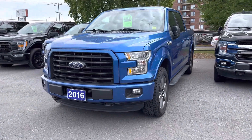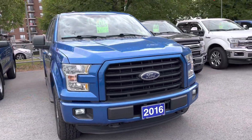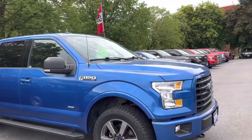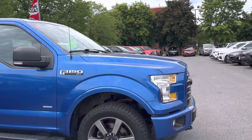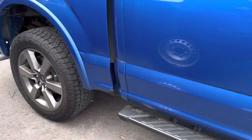Here's a quick video of our 2016 F-150 with 99,000 kilometers. It's the XLT model 302A package, no chrome on this — it's the sport version. Taking a quick walk all the way around.